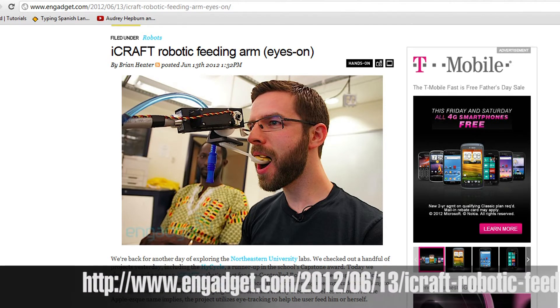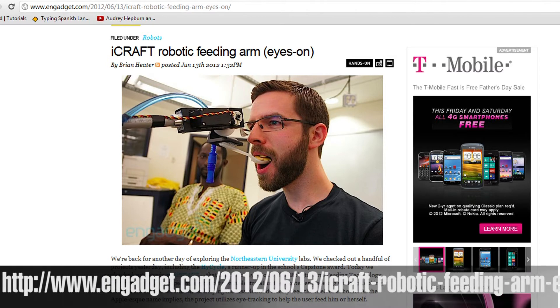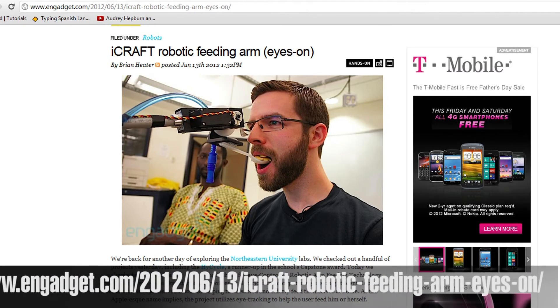On the software side, they used open-source ITU gaze tracker software with a custom GUI. This is just a prototype right now, but it will prove to be very handy coming down the road if they figure out how to make it cheaper. The whole thing costs about 900 bucks in prototype mode.